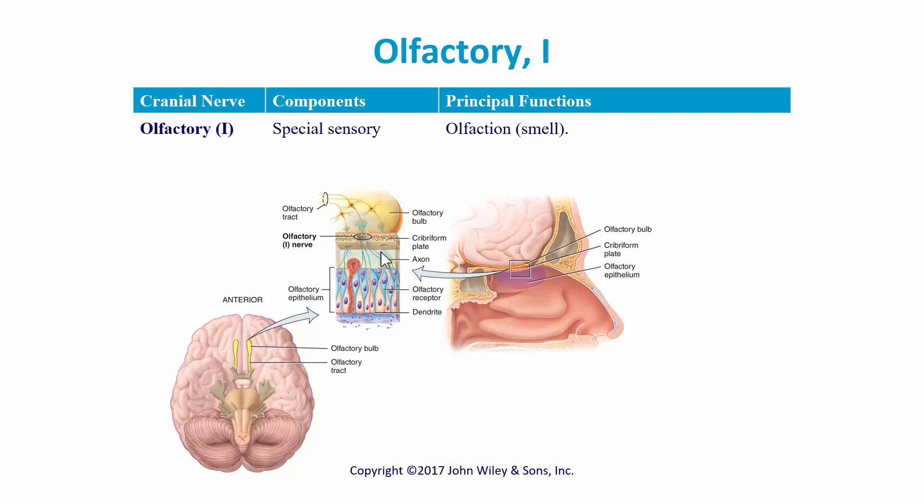The olfactory nerve comes down and goes to these olfactory receptor cells. We'll go into more detail about this when we talk about the special senses, but it's in just a very small region of the upper nasal cavity where you have the olfactory epithelium.